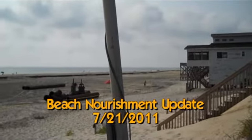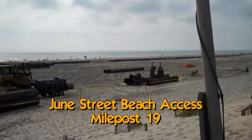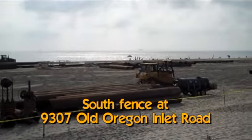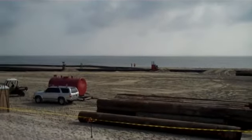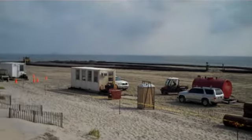Good morning. It's July 21st. We're here at June Street. You can see they finally moved that south fence up, just south of us here. It's ridiculously hot and hazy out — there's no two ways about it.